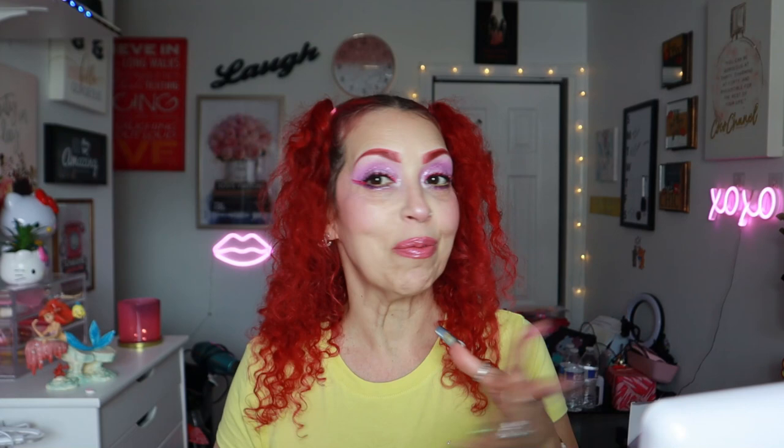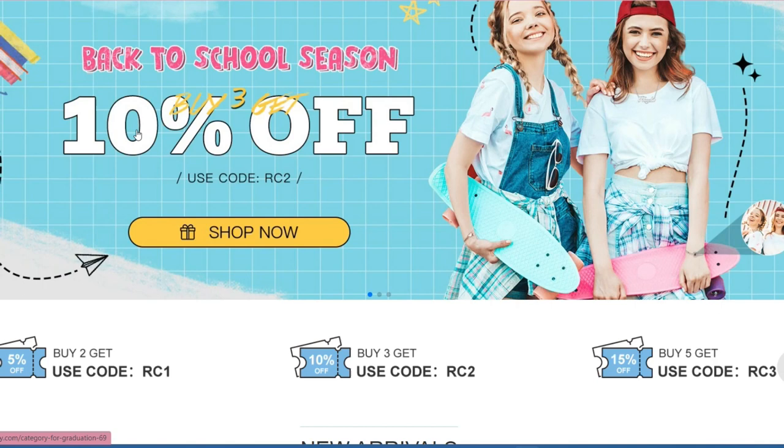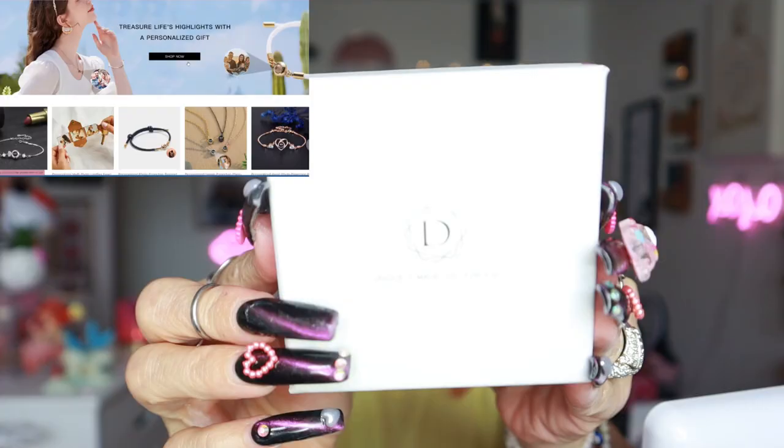Before I show you how I created this look, I want to give a shout out to this company right here. I have worked with them before — they're a jewelry company. I have everything around the screen and down below. They were kind enough to send me two other pieces and I love it — it is really high quality. It comes in this box right here, it comes in this little pouch. This ring right here, let me see if you guys can see it.